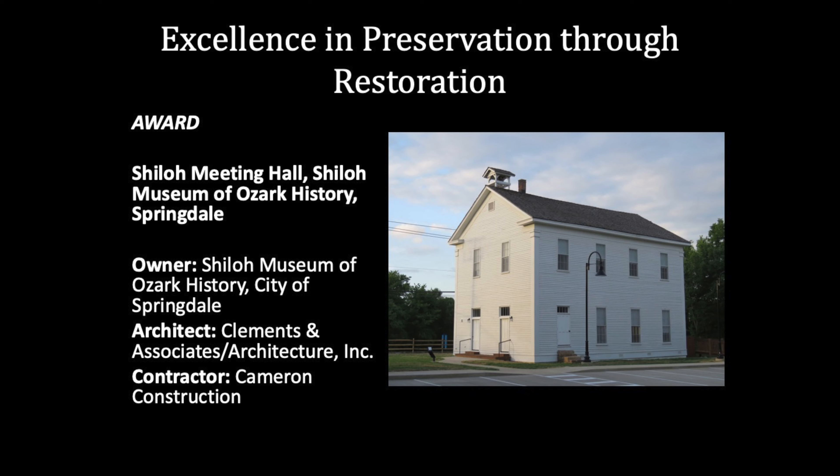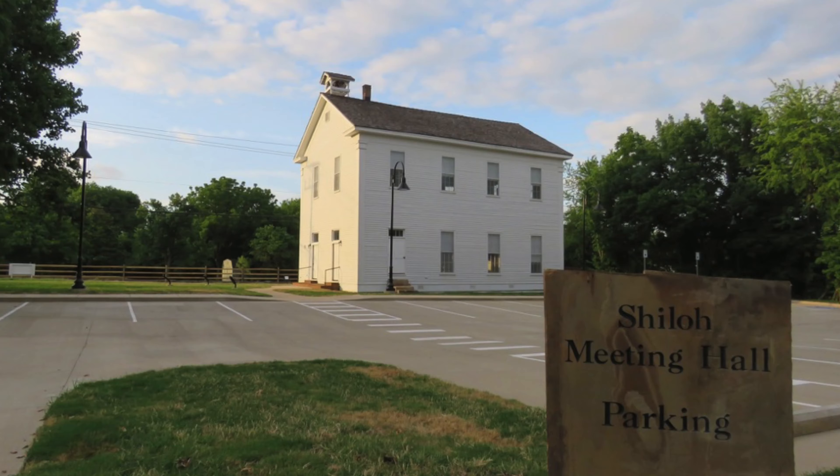The Shiloh Meeting Hall was constructed in 1871 by the small community of Shiloh, which of course predated Springdale, to serve as a combined meeting place for three churches and the local Masonic Lodge.